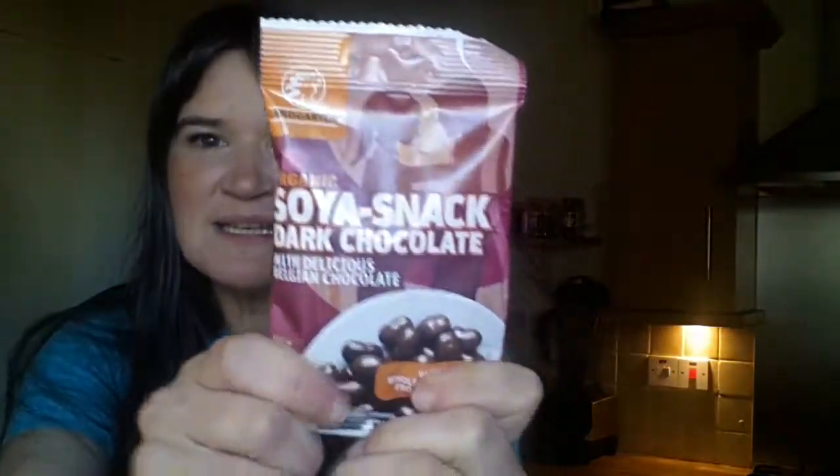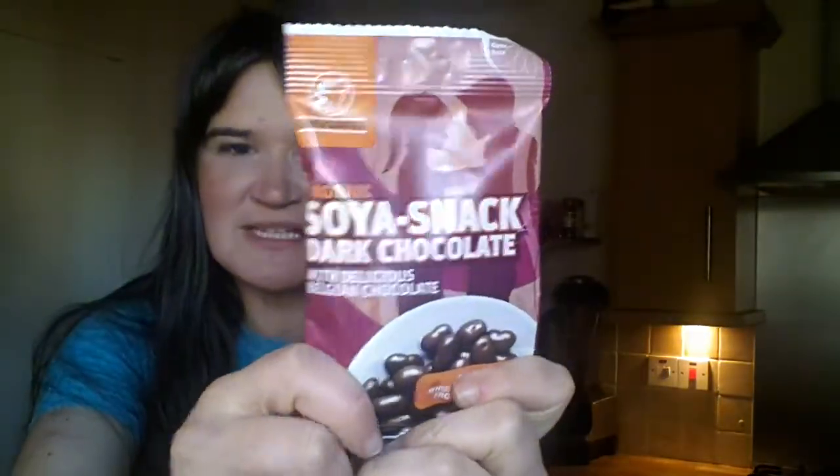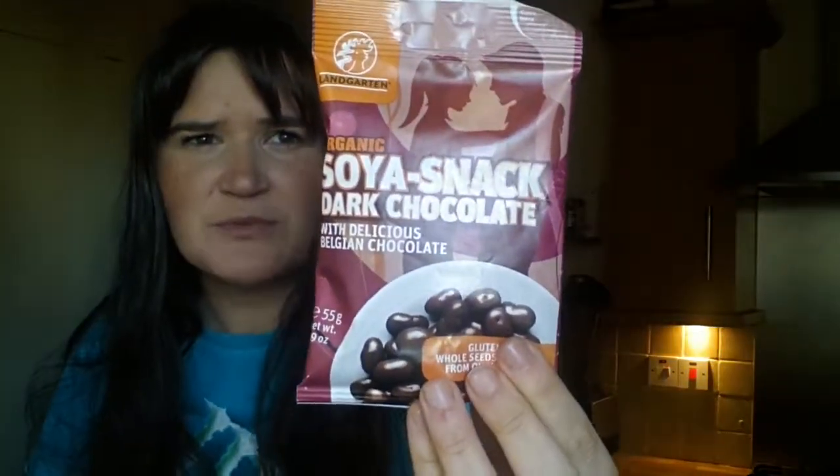The other goodie in this bag is this amazing bag of soya snacks, which is basically soya covered in dark chocolate. I'm going to show you now that they're absolutely delicious — you get a dark, rich chocolate with these. I don't know if you've ever had roasted soya before, but it's really tasty and really crunchy.